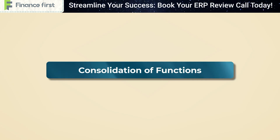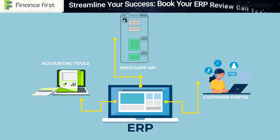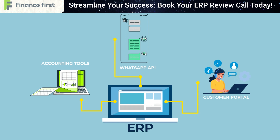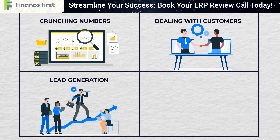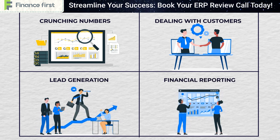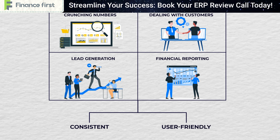Consolidation of functions. Instead of juggling multiple apps with different interfaces, AC Limited unified everything. Whether you're crunching numbers or dealing with customers, the interface is consistent and user-friendly. From lead generation to financial reporting, it's all under one roof.